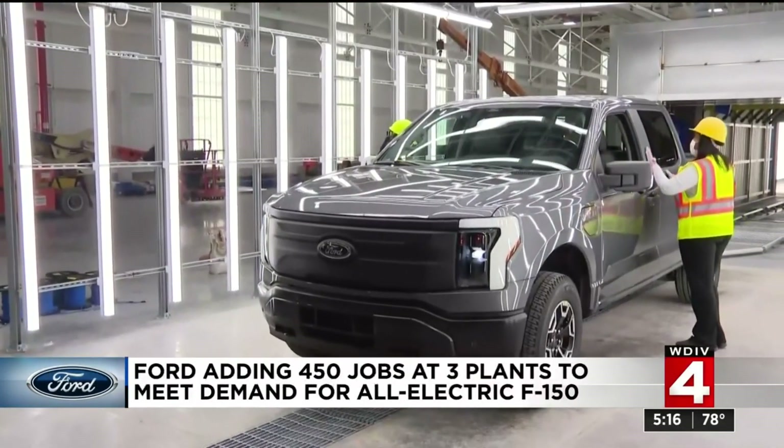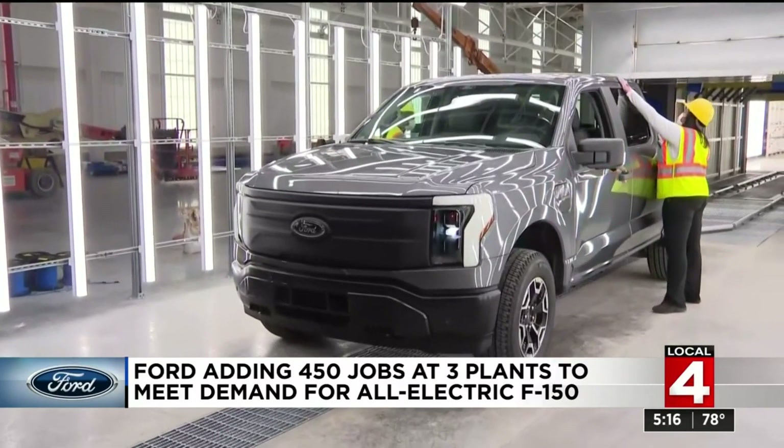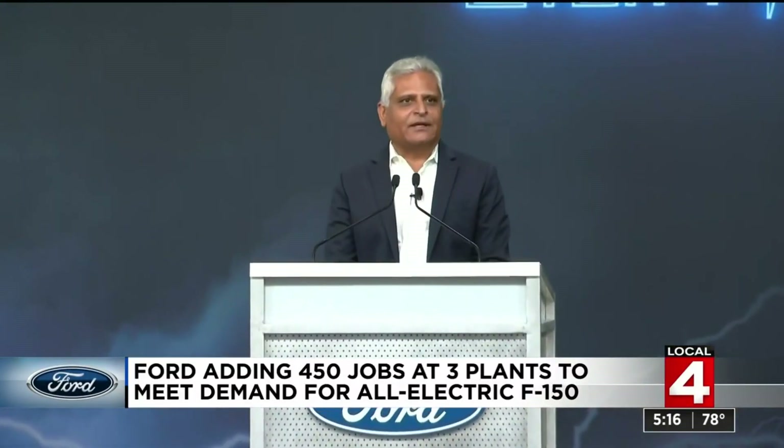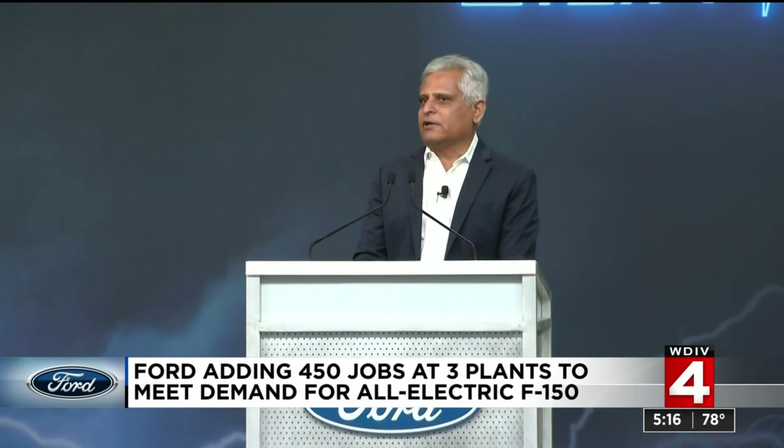Ford Motor is surprised by the number of orders for the new F-150 Lightning. Ford's President of the Americas, Camargo Holtra, told a large and supportive crowd at the Rouge truck plant this morning that they have already received more than 150,000 customer reservations for the all-new F-150 Lightning since it was revealed in May.